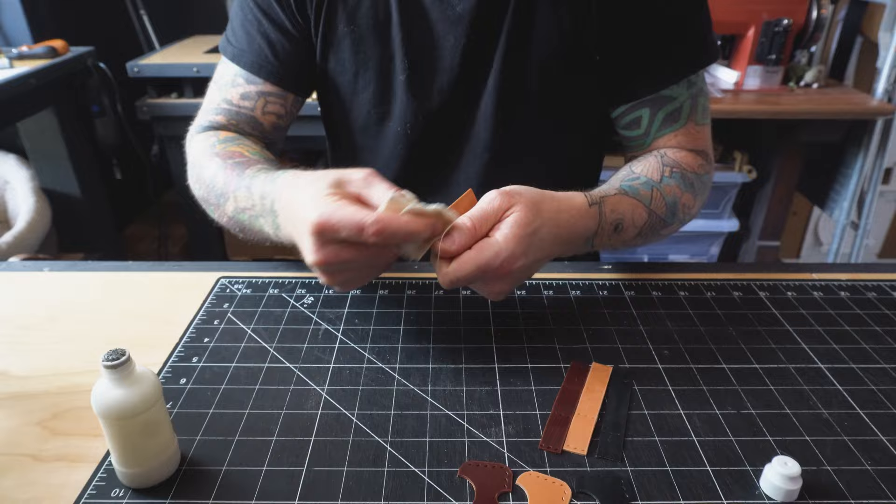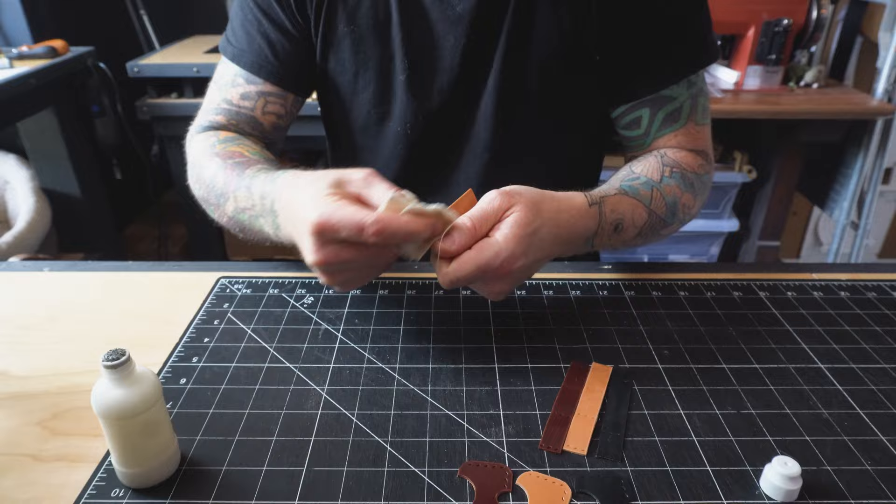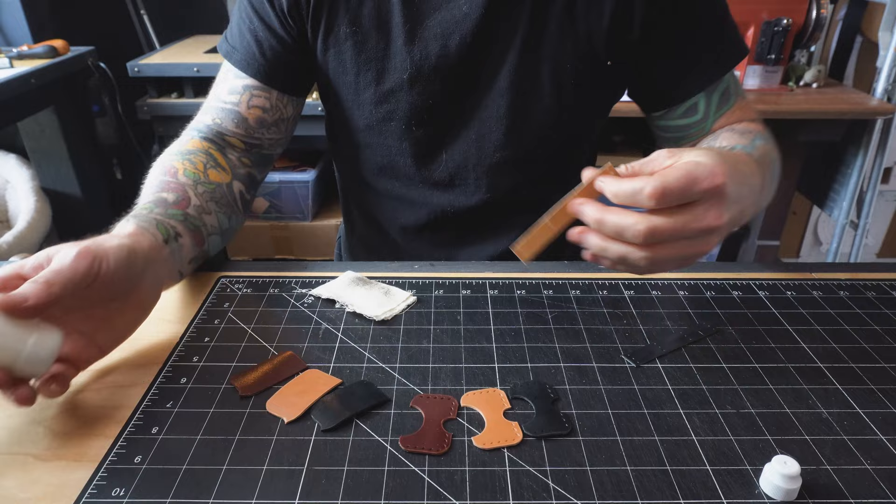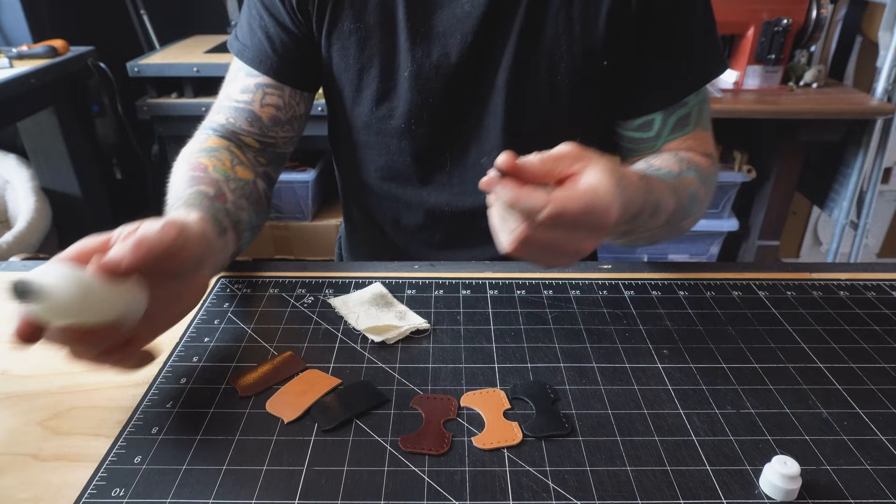The next step was to pre-finish all of the tops that I wouldn't have access to once they were glued down. This is fairly straightforward — I just laid out all the similar pieces, went through, sanded down the edges, added the Tokonole, burnished the edge for each of the pieces, and moved on to the next. At this point I'm feeling pretty good. Pieces are coming together and I'm feeling pretty good about the progress.